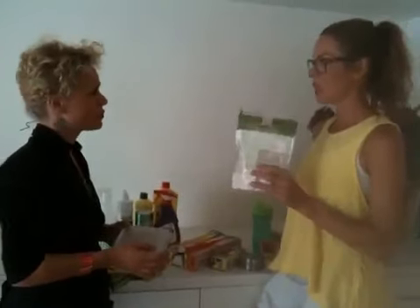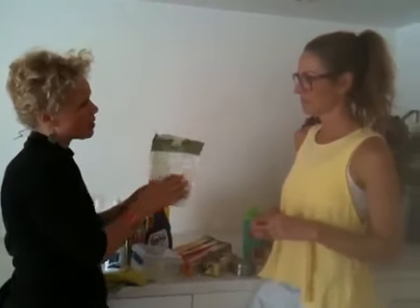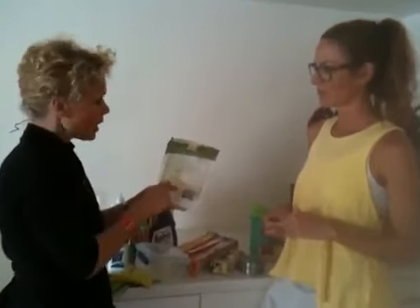When I've got a packet of something like this, should I transfer it into a safe container, or are these packets okay? The packets probably use polyethylene or polypropylene. Polyethylene is the most common, and that shouldn't be reacting with grain or tea. So I don't see that as an issue.